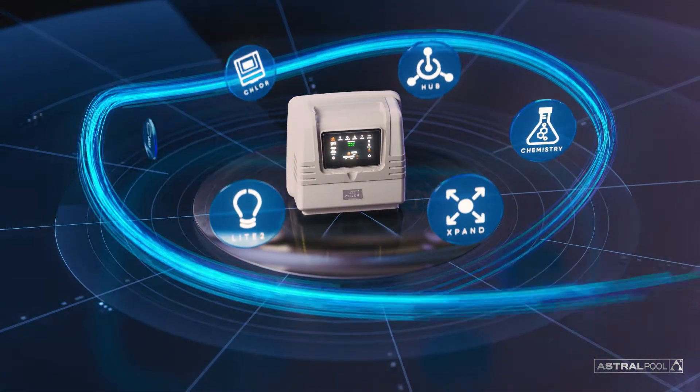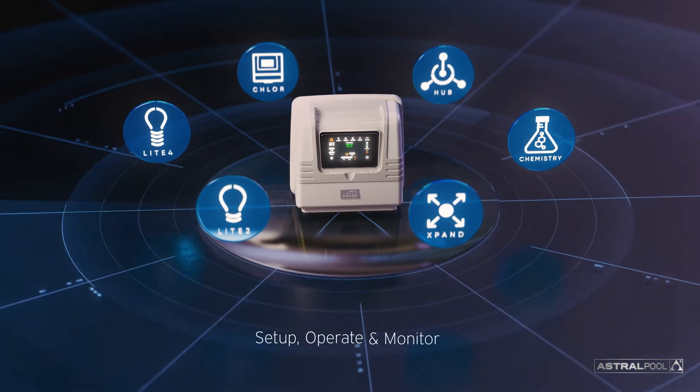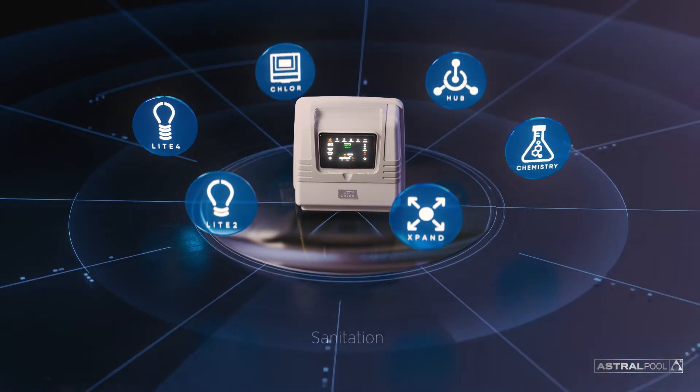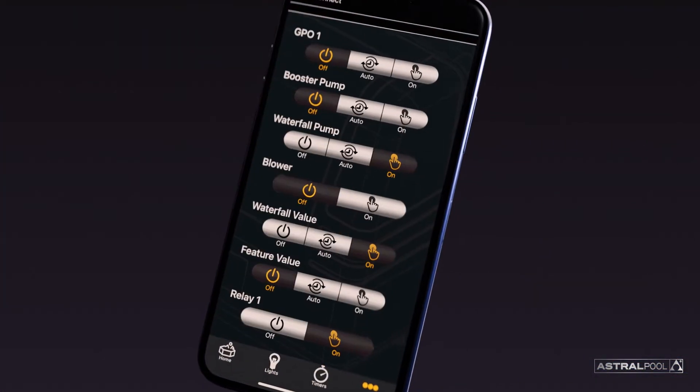Using wireless technology, Halo Connect allows you to intuitively set up, operate and monitor a range of pool and spa devices, such as sanitation, waterfalls, heaters, lights, blowers and more, from anywhere, all using your smartphone.